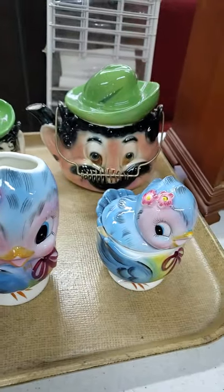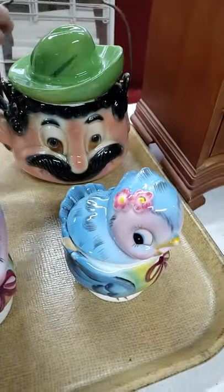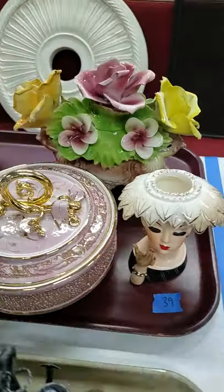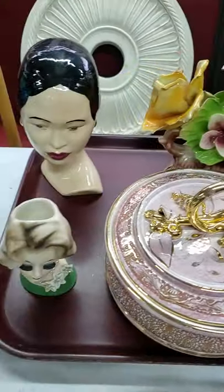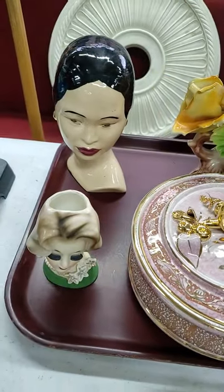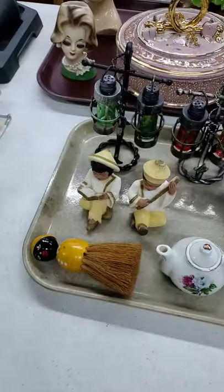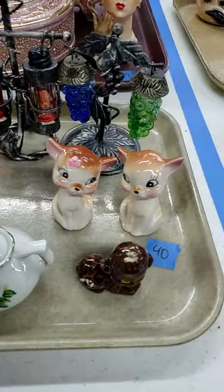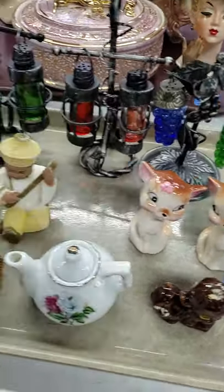Thirty-eight is a tray deal — all the vintage stuff, teapots and more. Thirty-nine, we've got your head vases, Capo de Monte in the back. Number forty is here — lots of salt and pepper shakers, vintage style stuff. The whole tray, everything on this tray, not the tray.